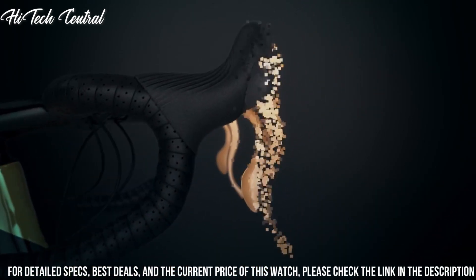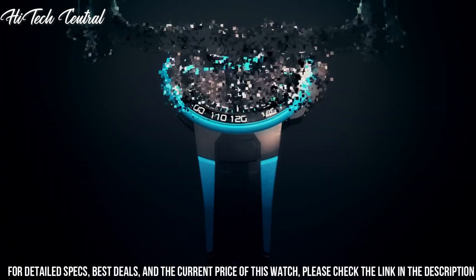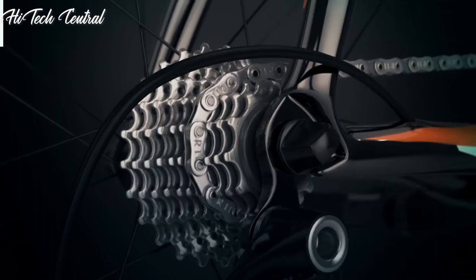Functions: Chronograph, Tachymeter, Date, Hour, Minute, Second. Sport Watch Style. Number 3.